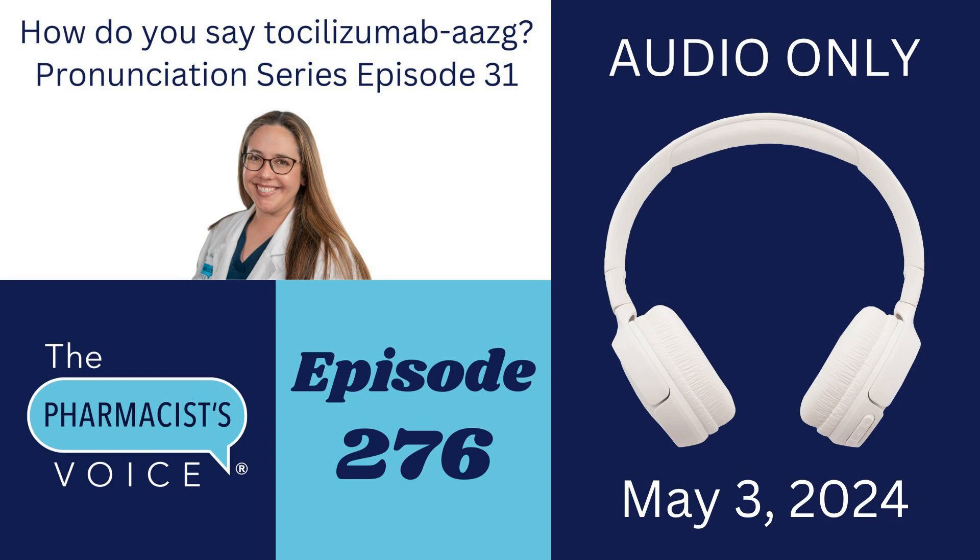Welcome to the Pharmacist's Voice Podcast, Episode 276. I'm your host, Kim Newlove.